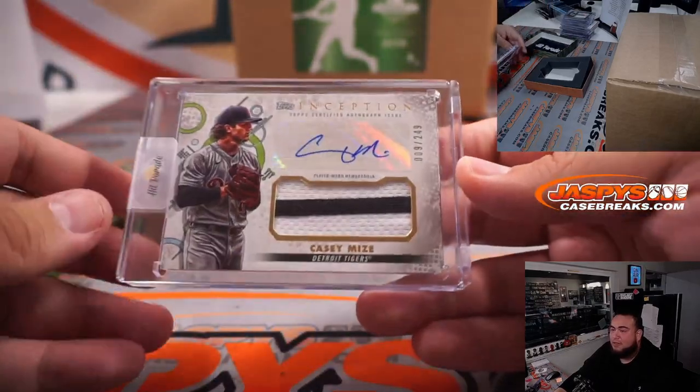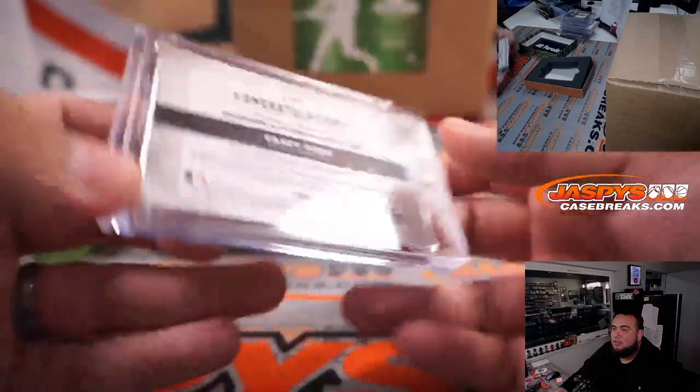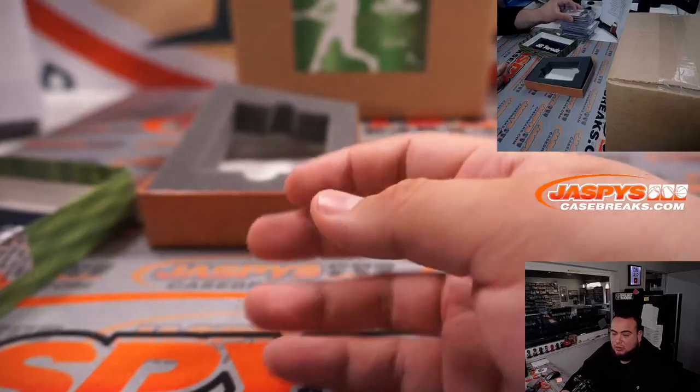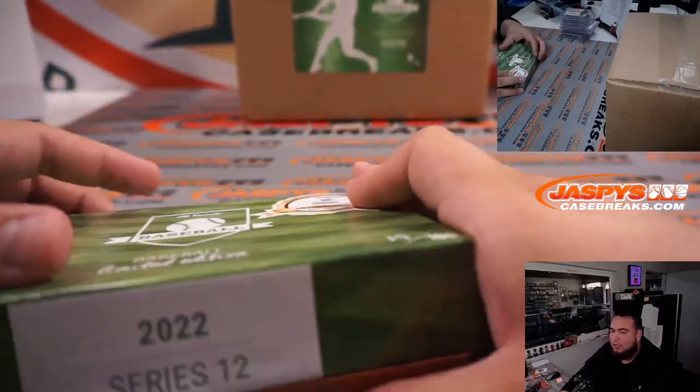Inception patch autograph, Casey Mides for Detroit, to 249 — that is going to Dusty.